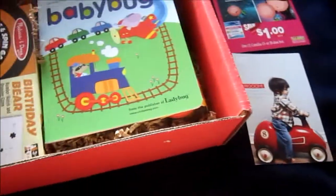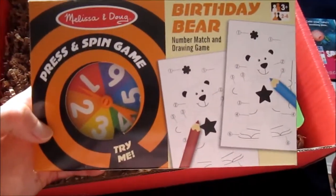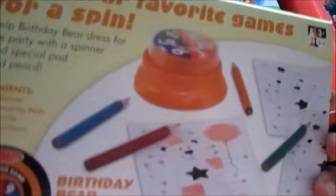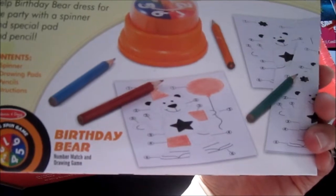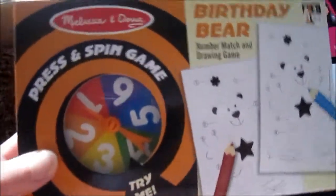Next is the Birthday Bear press and spin game by Melissa and Doug. It looks like it's a birthday bear dressed for the party, with a spinner, drawing pads, and four pencils. Should be fun — it says for age three plus, so I'm sure my son will enjoy this.